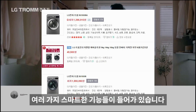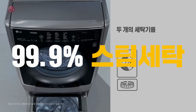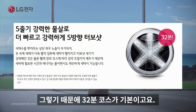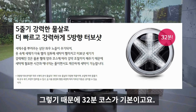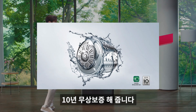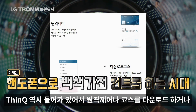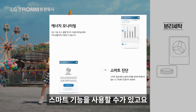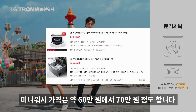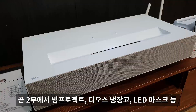LG 트롬 세탁기입니다. 소비자 만족 1등 제품으로, 99.9% 스팀 세탁과 5방향 터보샷으로 물이 5방향으로 나옵니다. 기본 32분 코스에 손빨래 동작 6모션, 인버터 DD 모터 탑재로 10년 무상보증을 제공합니다. 스마트 씽큐로 원격 제어, 코스 다운로드, 에너지 모니터링, 스마트 진단 등 다양한 스마트 기능을 사용할 수 있습니다. 미니워시 추가도 가능하며 가격은 약 60만~70만 원입니다.